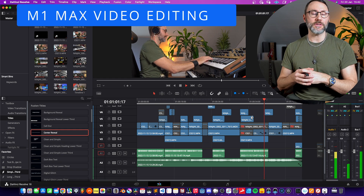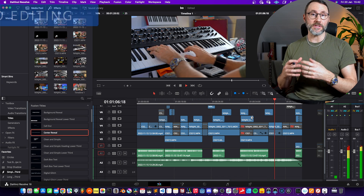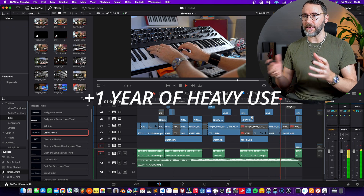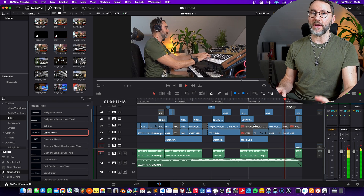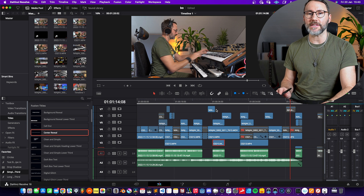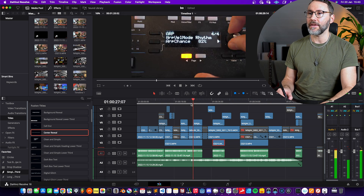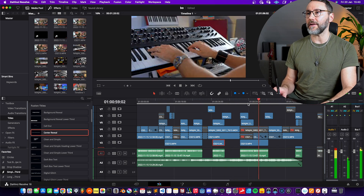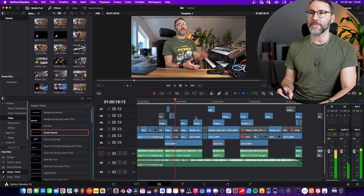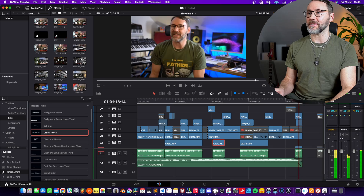Back to my experience using the M1 Max for video editing and rendering — I've been using it for about a year and I've never had any issues. As you can see here, I have six tracks of 4K video footage at the same time, and the M1 Max just ticks along well. You can scrub and play anywhere and it starts playing back without any issues, and rendering is super quick.